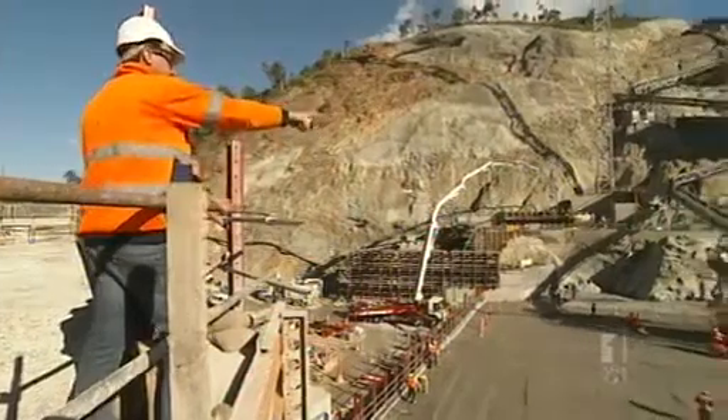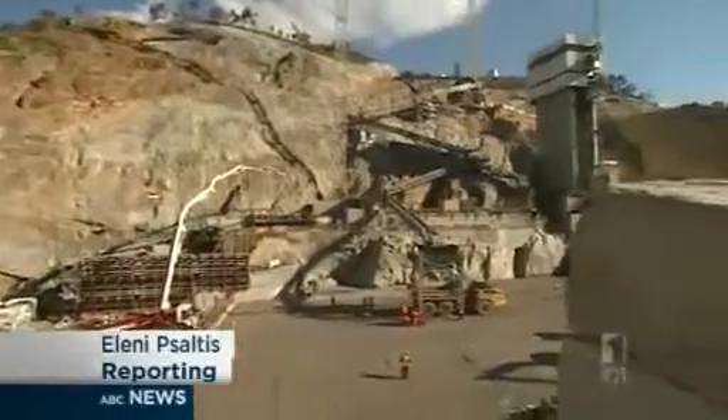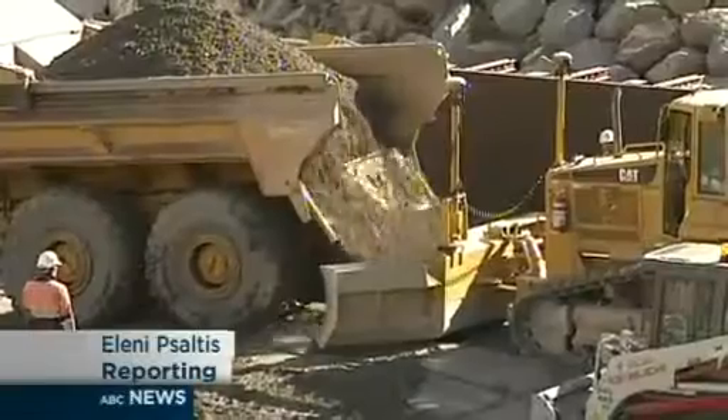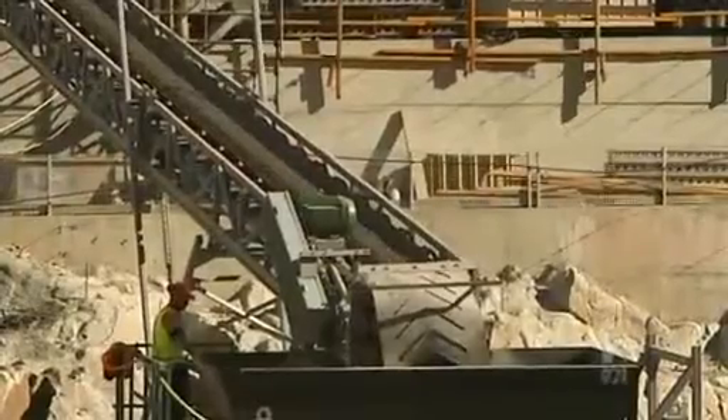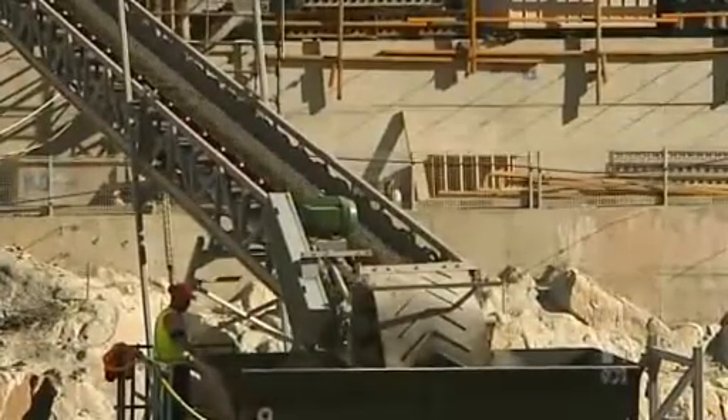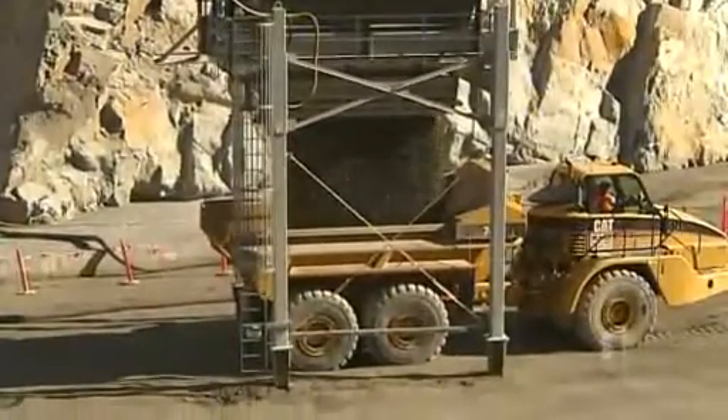It'll take six months to build and will be 85 metres high. The first dollop of concrete was poured on site as excited engineers watched on. It's a challenging task, as the wall must hold 79 gigalitres of water — almost 20 times more than the old Cotter Dam.